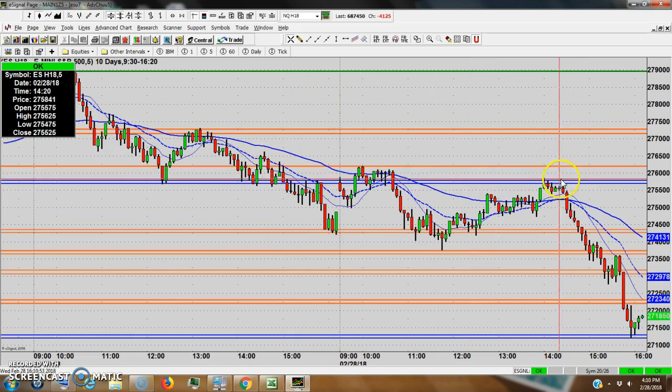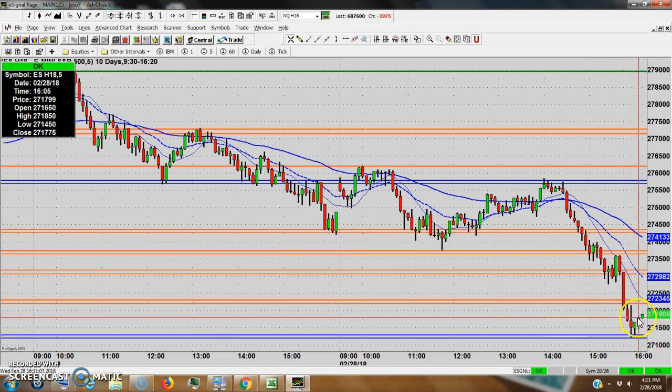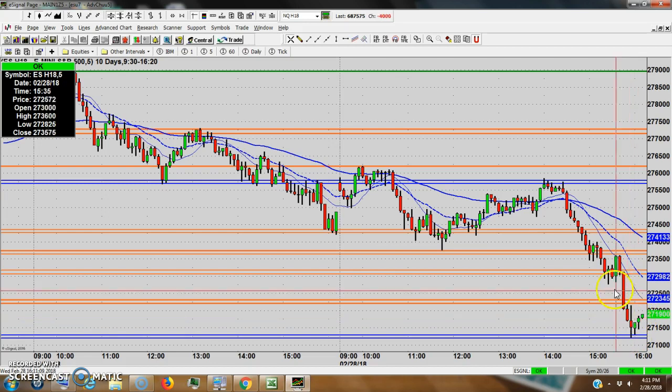It started a sell-off down to the 22 area, which they sliced through at the end of the day. They came all the way down to 2712, selling off about 46 points in the last 90 minutes — that's a heck of a drop.